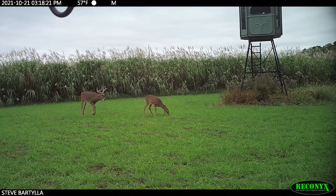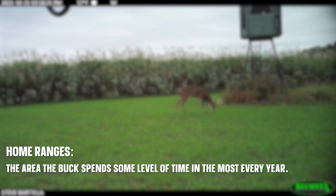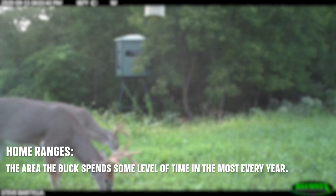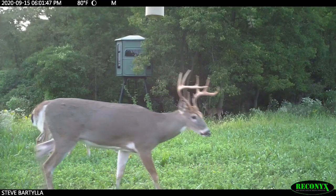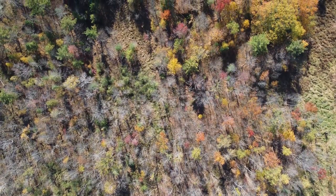Right off the bat, that starts with home ranges. Home ranges are nothing more than the area that a deer spends over a calendar year — that area is its home range. It varies, but an average size is right around a square mile for a buck.